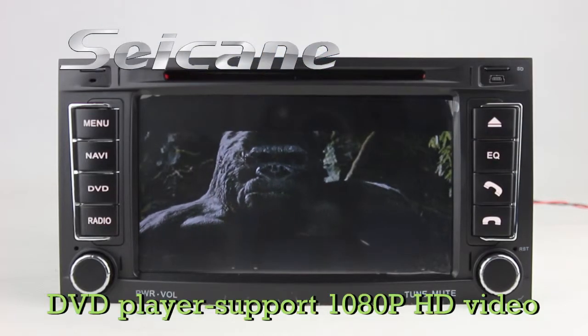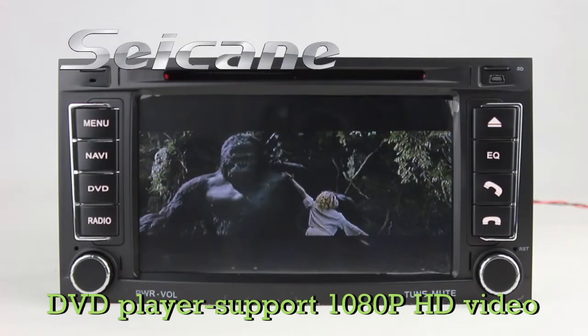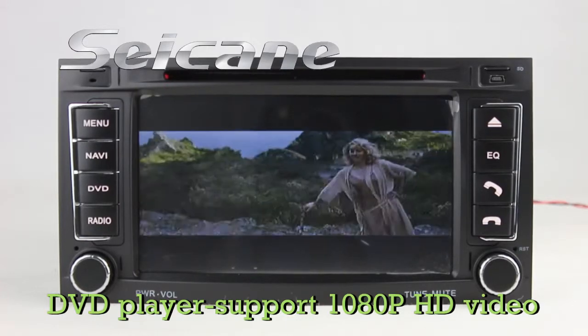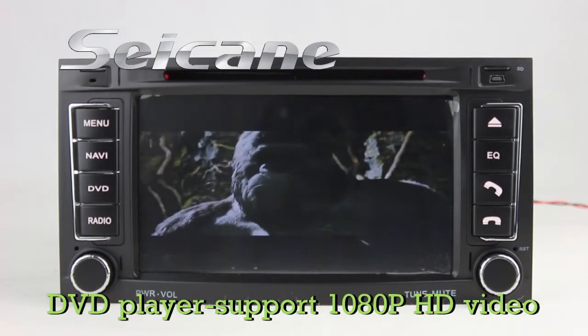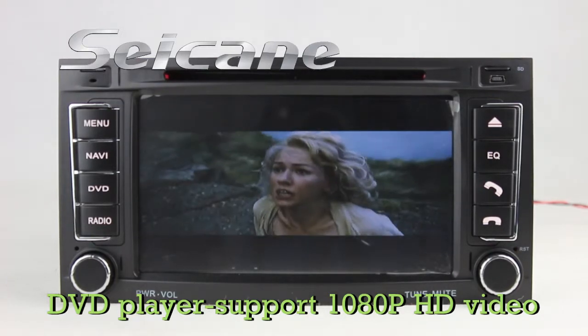The DVD player supports DVD, VCD, CD, MP3, and other formats. You can enjoy one of the videos in it.